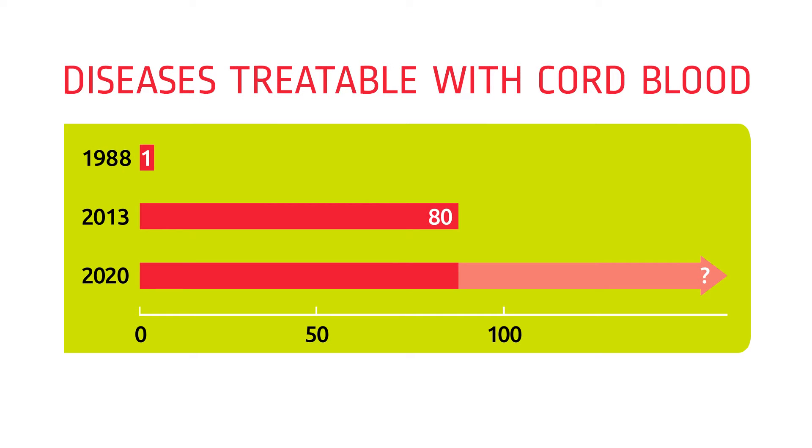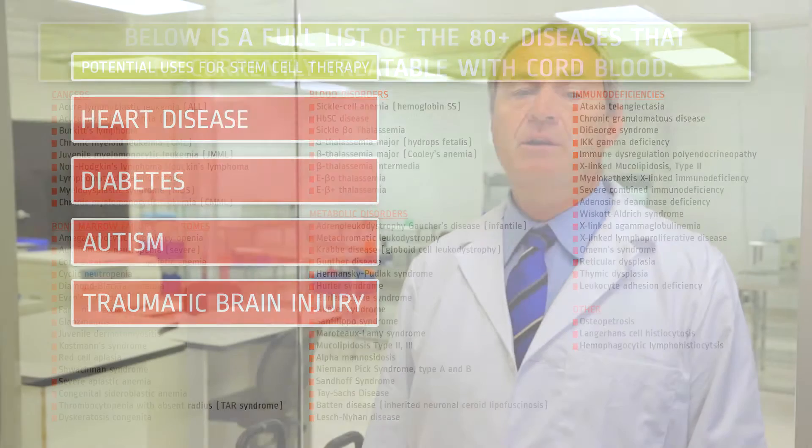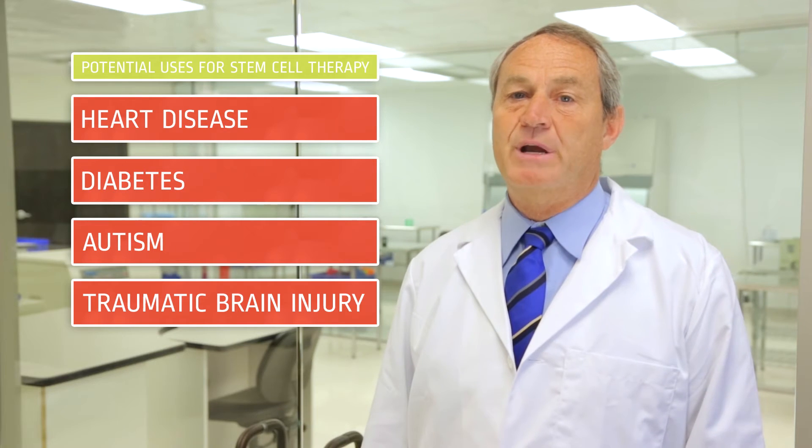Stem cells preserved from umbilical cords have been successfully used in the treatment of more than 80 life-threatening diseases, including certain types of cancers, genetic disorders, and neurologic conditions. Studies are ongoing to determine other potential uses for stem cell therapy, including heart disease, diabetes, autism, and traumatic brain injury.